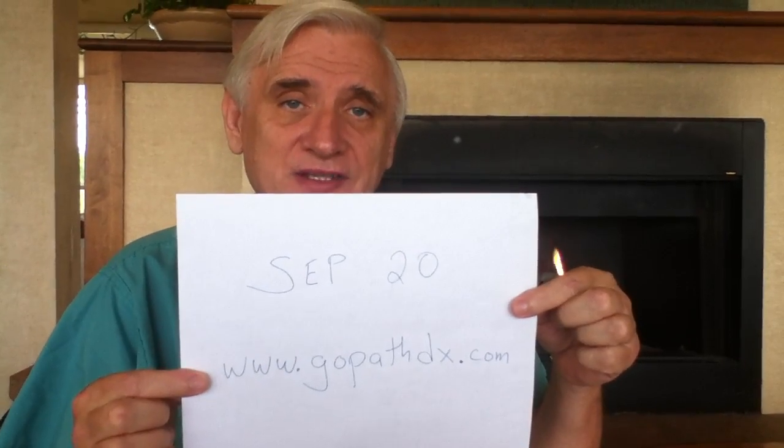You don't have to remember any of this stuff because I wrote down the important things right here. The course starts on September 20th. To register, you go to www.gopathdx.com.